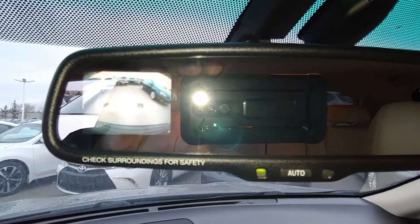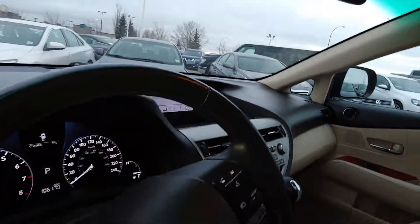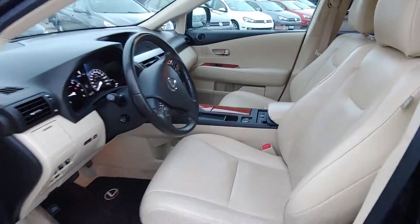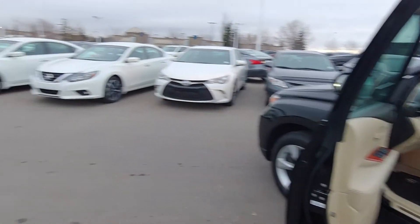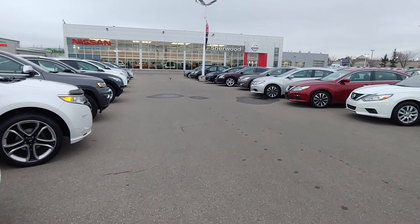Once again, here's the rear backup camera, located in the rear view mirror. And that's all for the 2010 RX 350. If you have any questions, please feel free to call me at 780-449-5775. Thanks and have a great day.